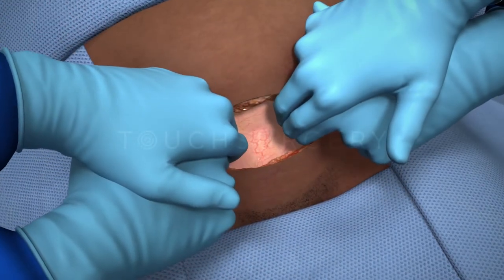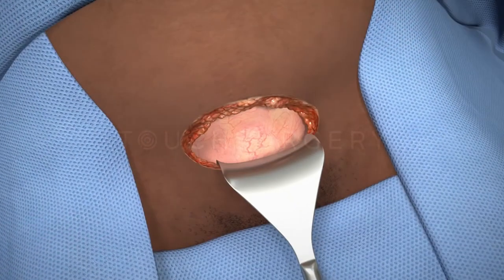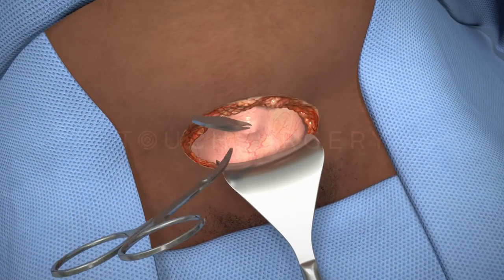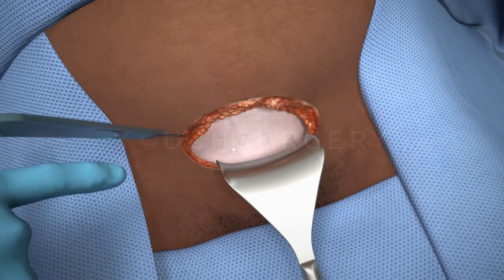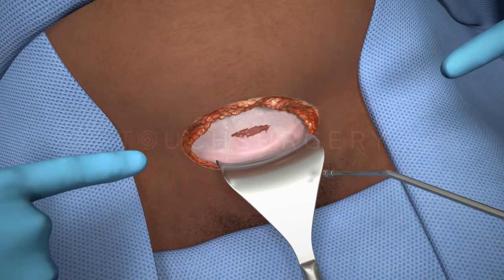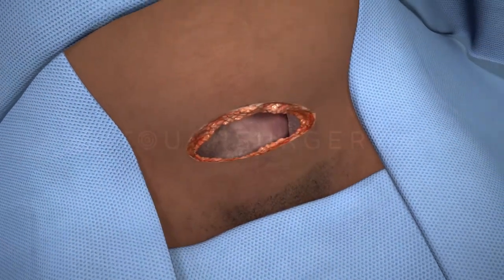A retractor is placed in the inferior aspect of the incision to hold the bladder out of the way and to protect it. The surgeon will then cut an incision into the lower segment of the uterus. The amniotic sac is then opened and the surgeon will now be able to deliver the baby.